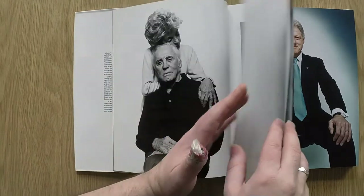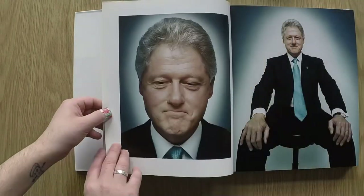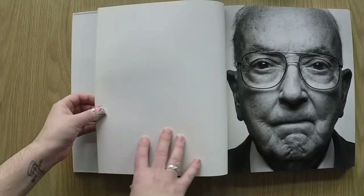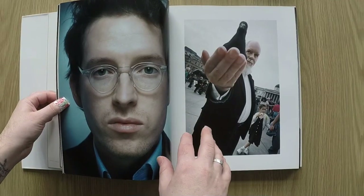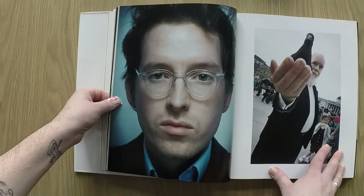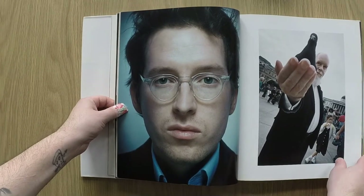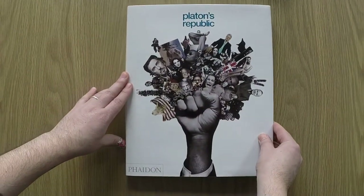Platon's subject matter is also consistent — it's fame and power, famous and powerful men. And then there's what I call the level of refinement, which is basically the complexity of images. With Platon they're very simple — the subject is always in the middle with not much clutter. If suddenly Platon went to do street photography with six subjects in the frame, that would be out of his style even if the light and gear used were consistent.